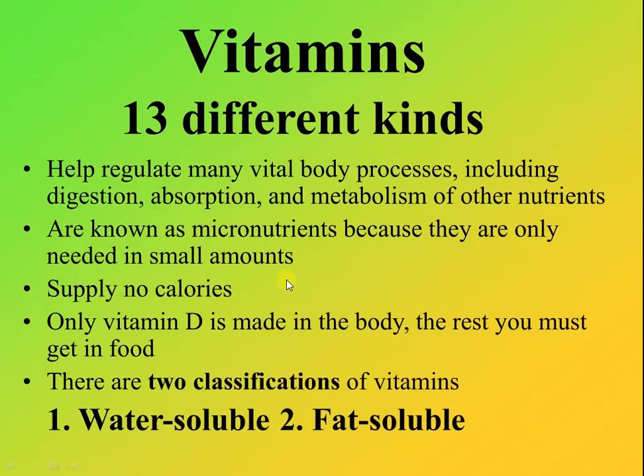Children, do you know there are 13 types of vitamins? They are classified into 2 groups: water-soluble vitamins and fat-soluble vitamins. You can learn about these in higher classes.